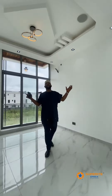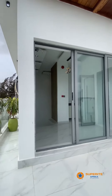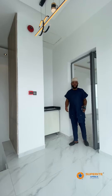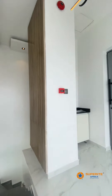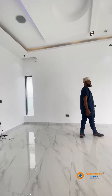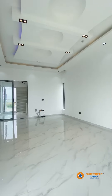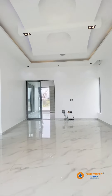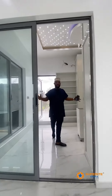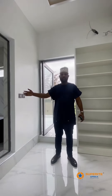This here is the family lounge. Moving to the master's area, here is a small kitchen. Here is the spacious master's bedroom. Here is the washing closet and on my right hand side is the back door.